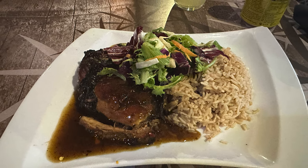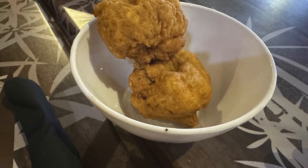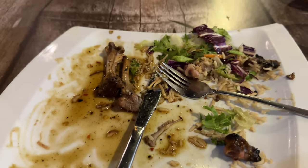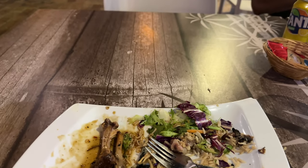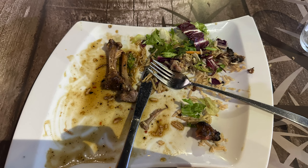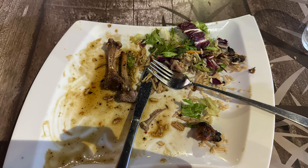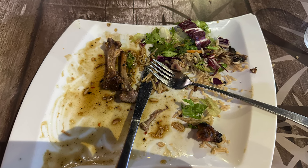If I'm being honest, it wasn't as authentic as I expected. They're catering to the demographic of the island, so it wasn't as spicy as expected and wasn't as robust, but it was still a good eat. It's something different to eat on the island, where they mostly have KFCs, McDonald's, and the standard stuff.